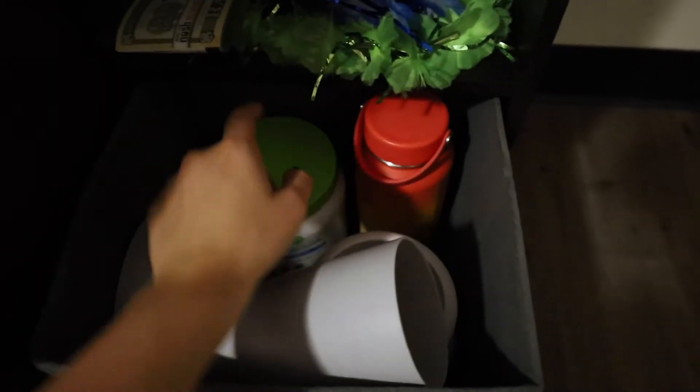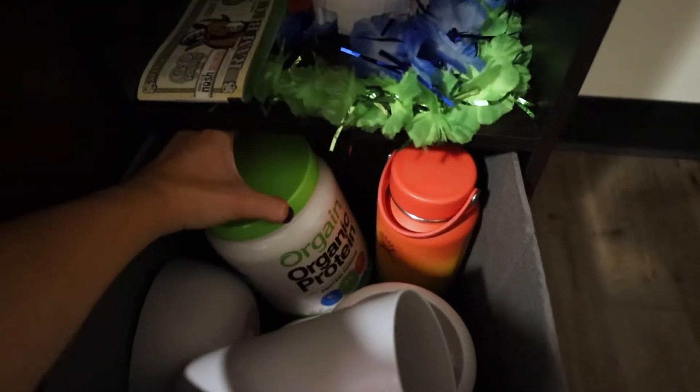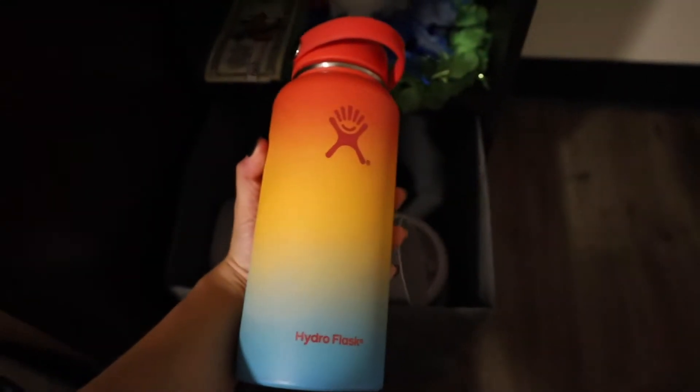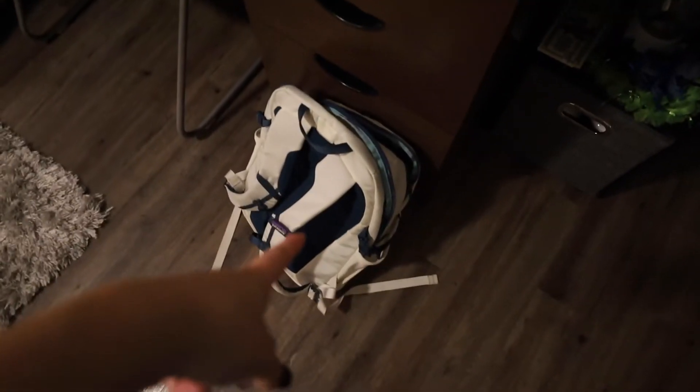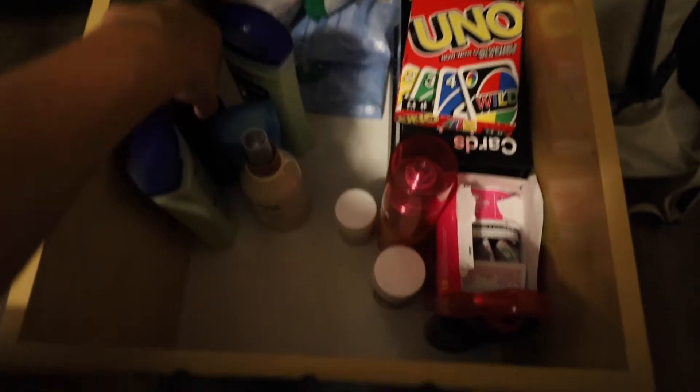Down here is my stuff. I've got the bottom of the blender, my protein powder — that Orgain vanilla flavor — and a Hydro Flask that I refuse to use because I don't want to get it dented because look how pretty it is. In these drawers on the bottom, you have lotions, my deodorant, my Morphe setting spray, and hair stuff.